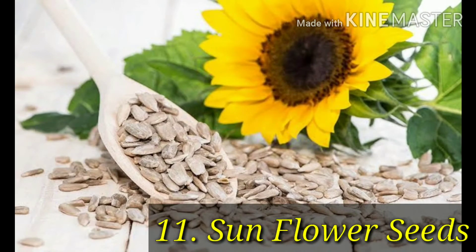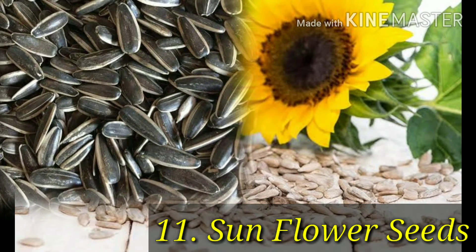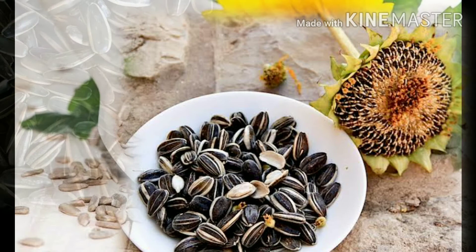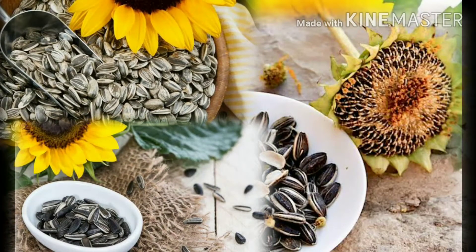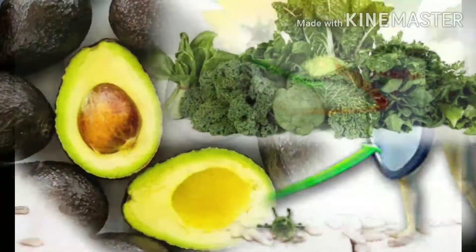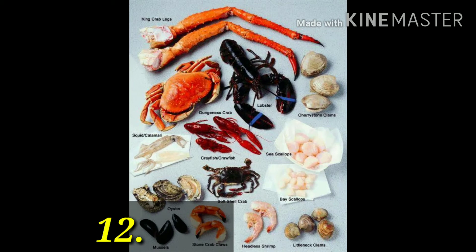Number 11: sunflower seeds. Sunflower seeds are full of nutrients including phosphorus, magnesium, and vitamin B6. They're also incredibly high in vitamin E, a powerful antioxidant. Vitamin E is important in regulating and maintaining immune system function. Other foods with high amounts of vitamin E include avocados and dark leafy greens.